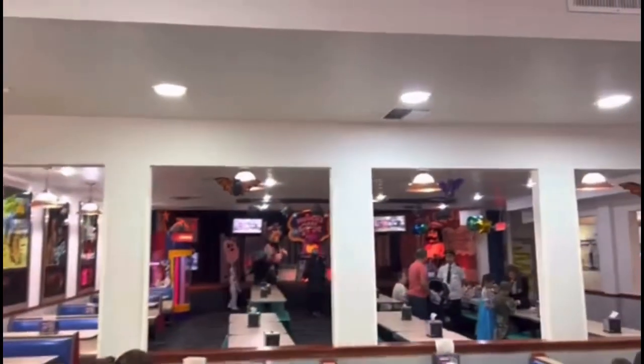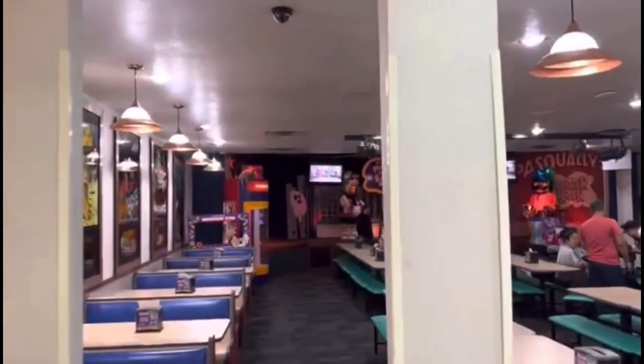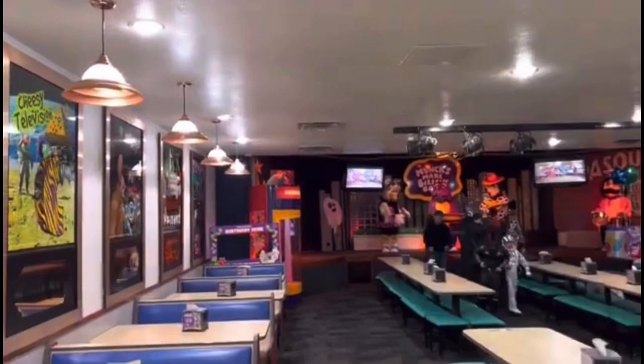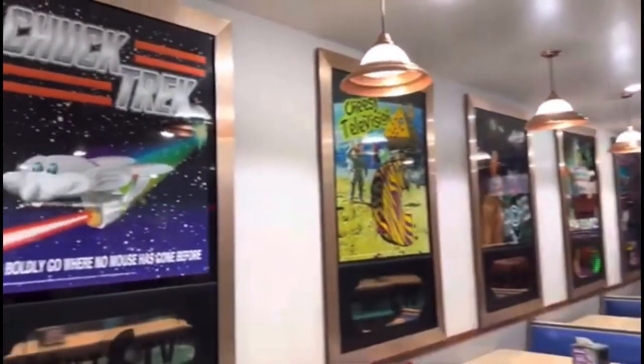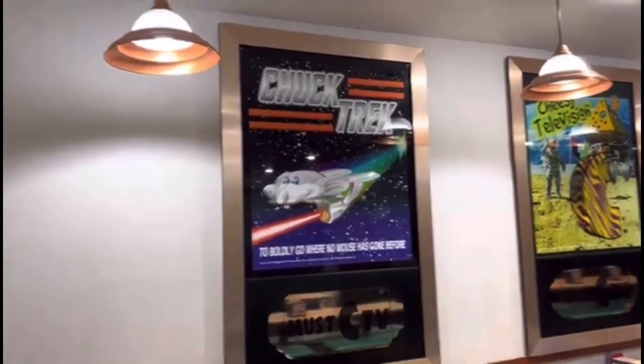And over here is the stage. This location converted their three-stage bots into bots from a different location — I'm unsure exactly where, so if you guys are aware, comment down below. This is probably one of the best stages and best showrooms that I have ever seen.